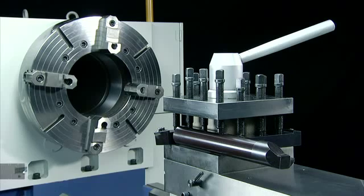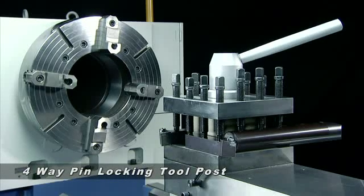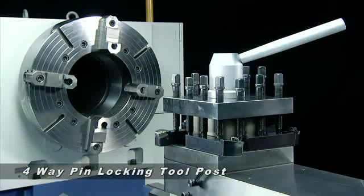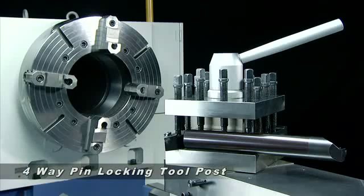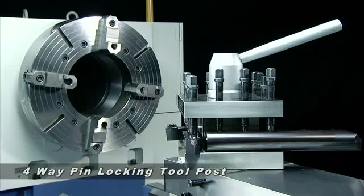On the slide, the heavy-duty 4-way pin locking tool post provides easy forward and reverse swivelling movement. It also ensures safety in cutting and provides secure positioning without slippage, delivering the accuracy you demand.